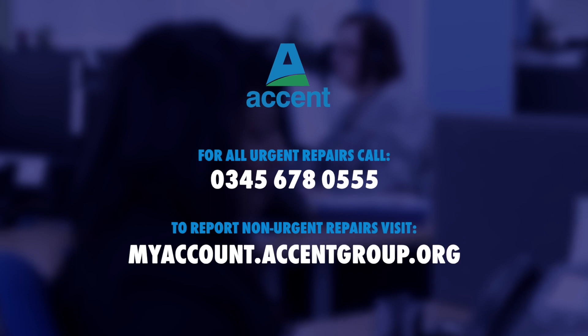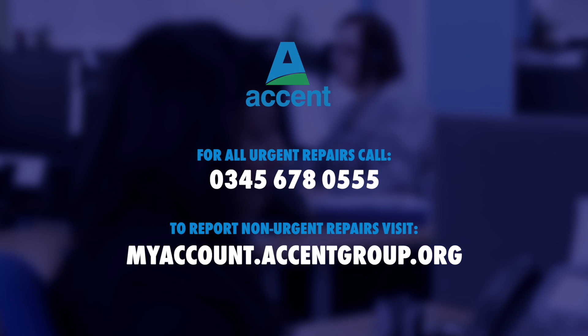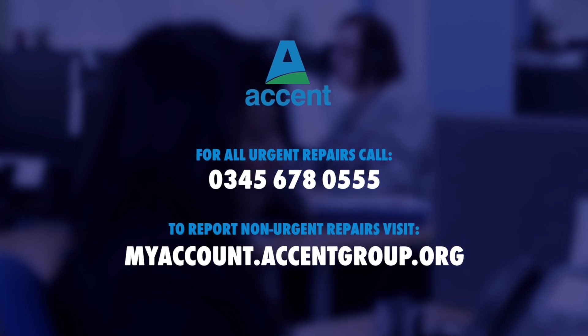You can change an appointment if it's not convenient, but you must allow access for the safety check. If you don't, you could be putting yourself and everyone around you in danger. If you have any queries about your annual Gas Safety Check, please call us on 0345 678 055. Thanks for watching.